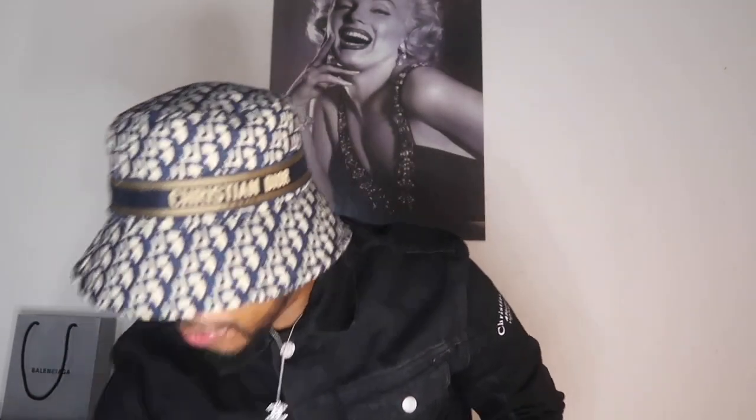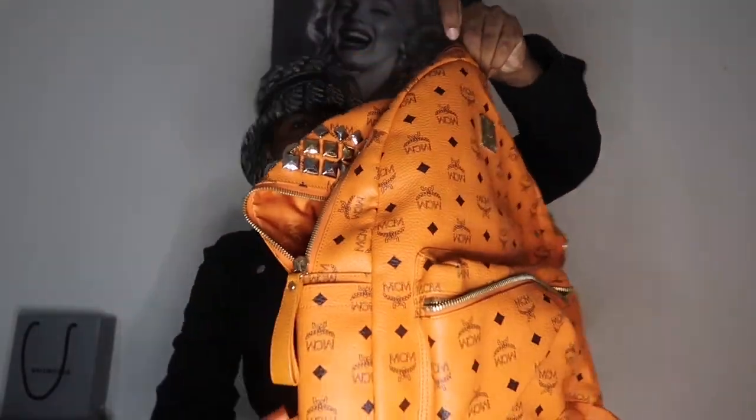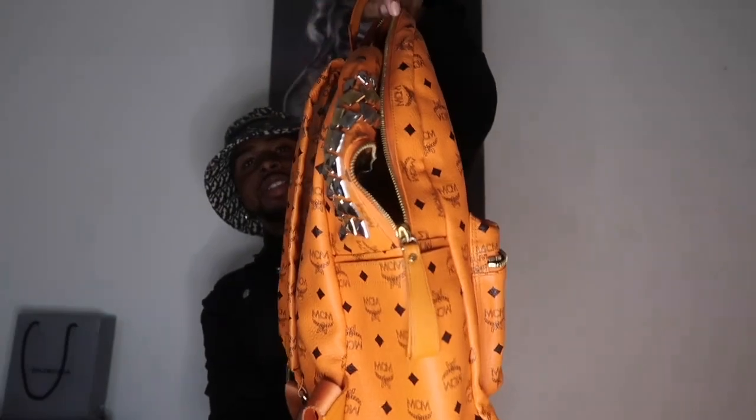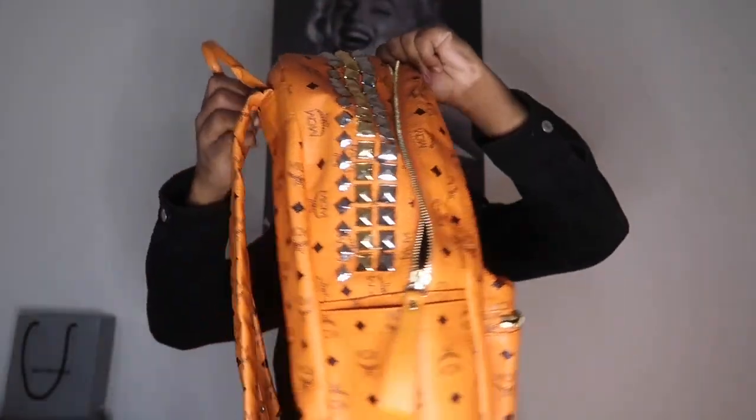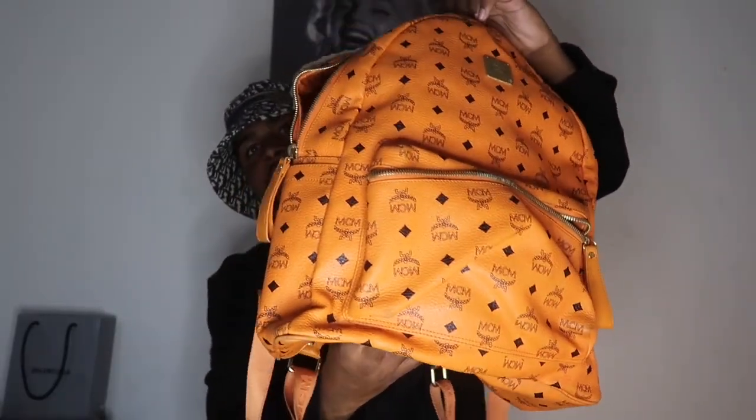Without further ado, let's get into this video. The first bag I want to show you guys is a backpack — it's like the first designer bag in general that I ever bought. It's this orange extra large MCM backpack, a clear MCM backpack with little studs on the side. This would be my first designer handbag — I purchased this from Poshmark like five years ago.